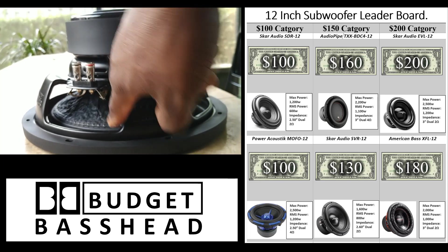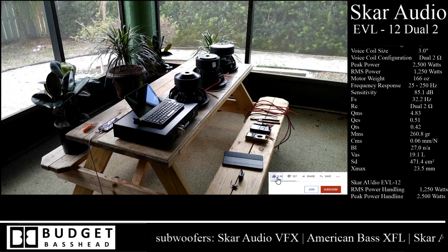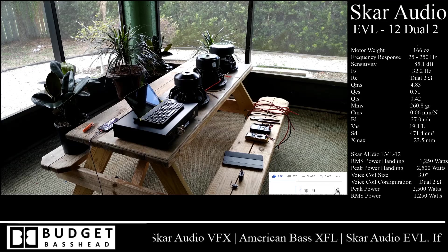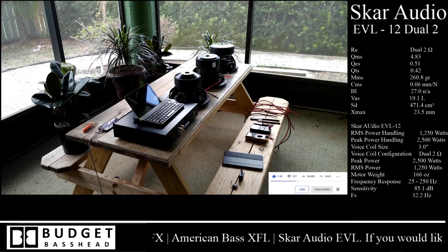Right now I want to share with you guys my top three on the list thus far, and those will be the Skar Audio VXF, the American Bass XFL, and the Skar Audio EVL-12.